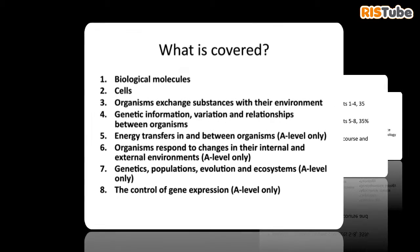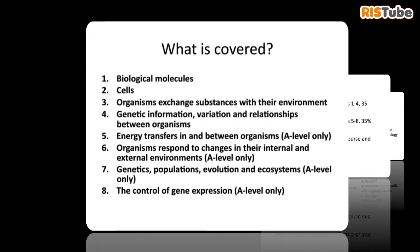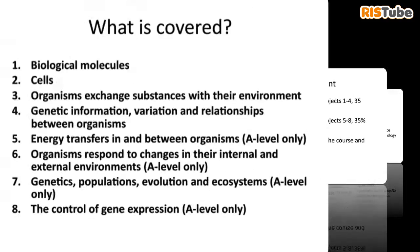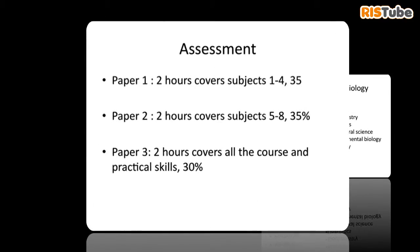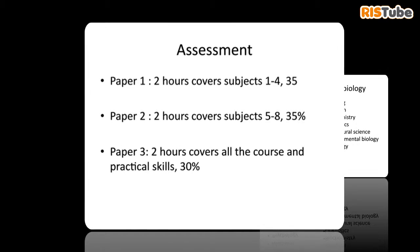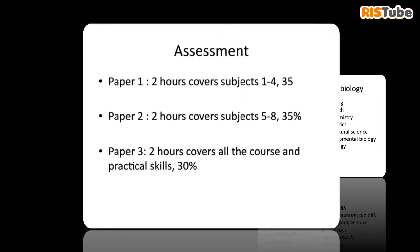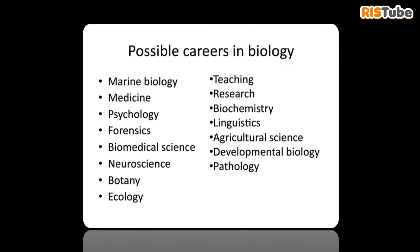The assessment for the course covers two different papers: Paper 1, which is two hours long, and Paper 2, which is also two hours long. After that, there is a practical paper which covers all the skills and things that you learn during the course of the two years.